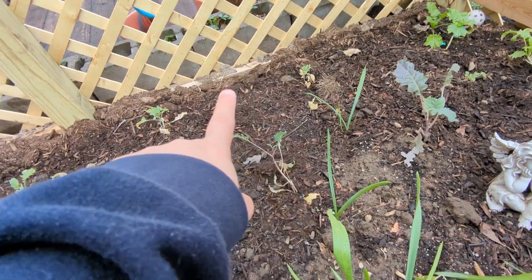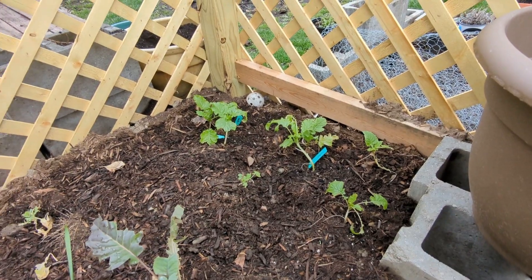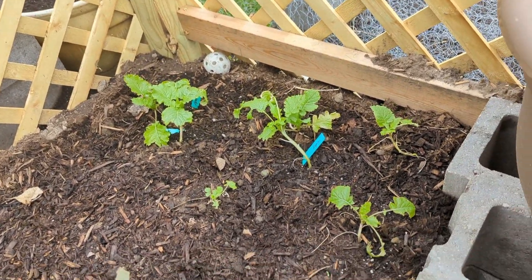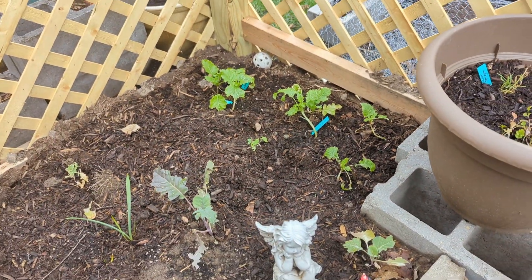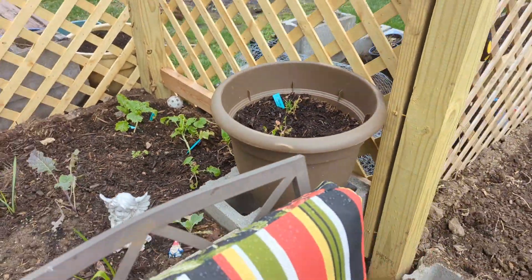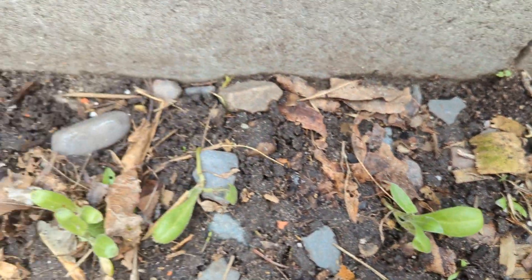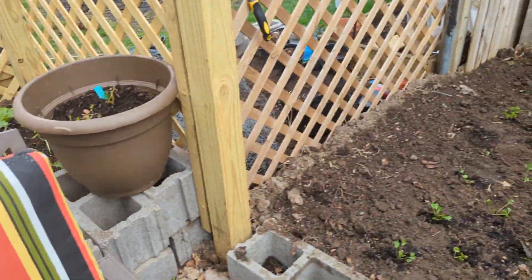These guys are really not doing well — they probably aren't going to make it. But over here the scorpini broccoli is looking pretty good, especially this guy back here. They seem to be sheltered a little bit and doing better, so I'm pretty happy about that. Let's not forget all the little baby calendulas are coming up fantastic down here. That's going to be beautiful — give it one month and you're going to be amazed how pretty that comes in.